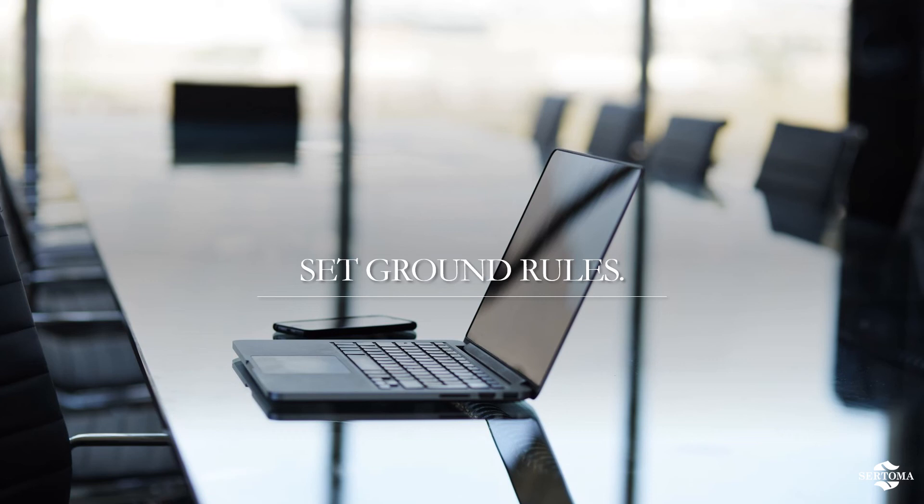Our penultimate rule focuses on setting your ground rules. A few to consider include: request that everyone turn on their camera, but mute the sound when not speaking; let participants know that the chair will recognize them before speaking to prevent people from talking over each other; set maximum speaking times for topics to maintain balance and efficiency — you'll want a timekeeper for this one; and ask everyone to mute their cell phones, televisions, and music to reduce background noise while speaking.